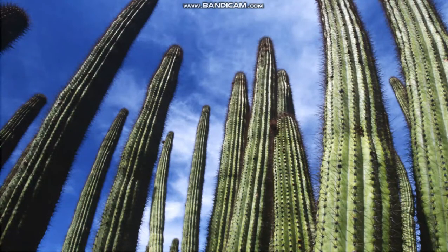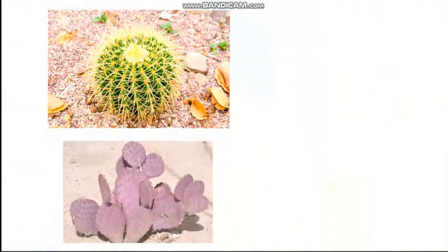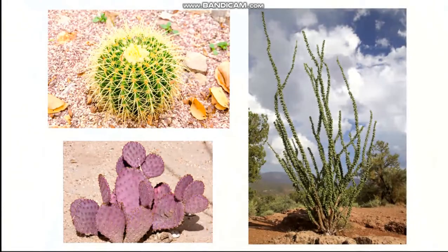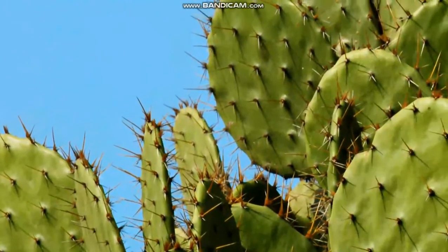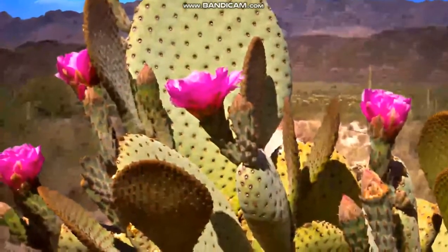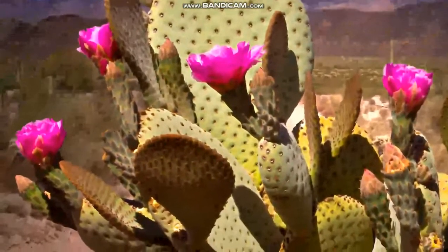There are many kinds of cacti in deserts. Cacti are plants that can survive in dry places. Their roots are good at getting water from desert soil. A cactus can store water in its stem to use later. This prickly pear cactus has spines instead of leaves. That helps it save water and protects it from animals that might try to eat it. The cactus is also edible, except for the spines.